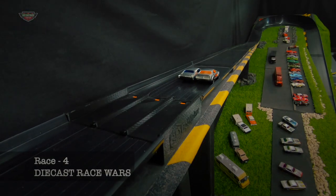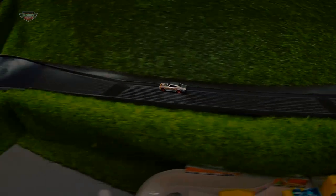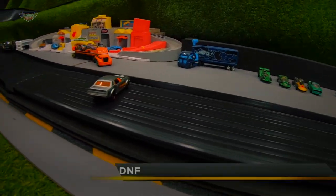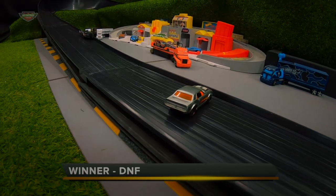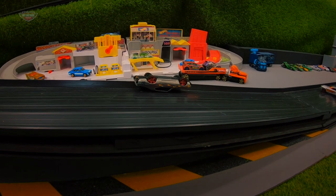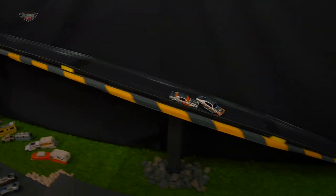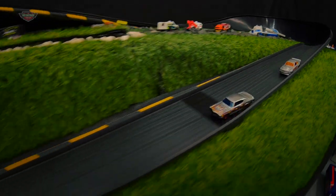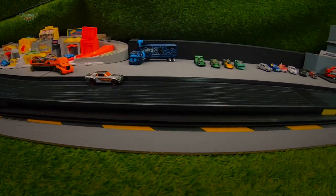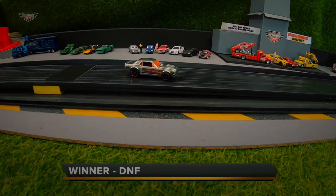Race 4: DNF. Let's go again. Race 5: DNF again. What are you guys doing? Let's do it all again.